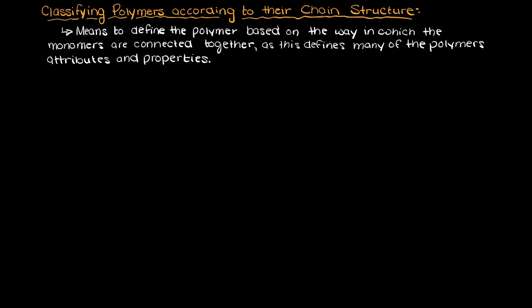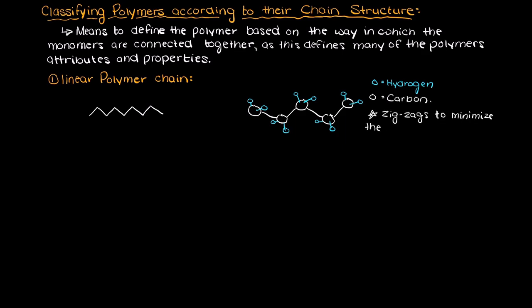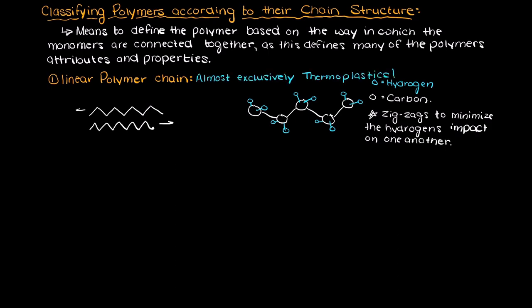Firstly, we could have a linear polymer chain structure. In a linear polymer there are no branches off the main polymer, so a linear polymer will generally look like a straight line of monomers. This category of chain structures is almost exclusively thermoplastics, as the linear chains can simply slide around one another when heated and reconfigure their structure to whatever mold or die they are placed in.